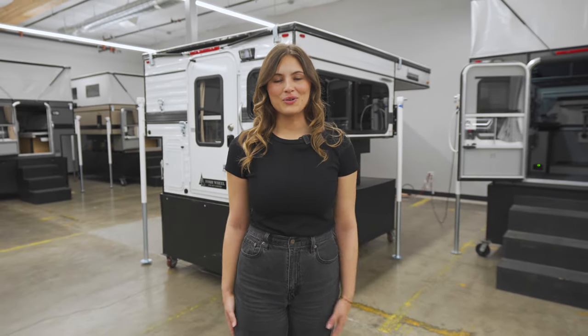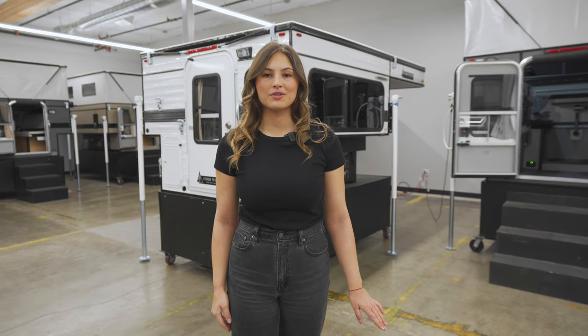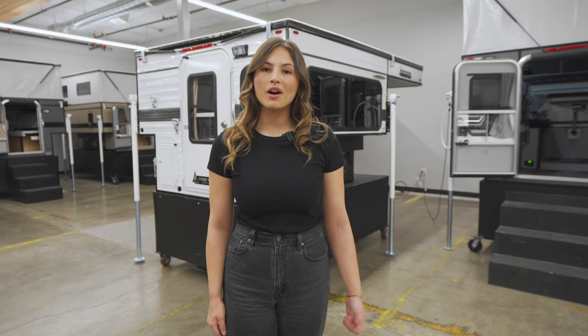Welcome to the Four Wheel Camper showroom. Behind me is the Raven slide-in with the rollover couch. This camper is compatible with a full size truck and a five and a half foot bed. Let's do a quick walk through starting with the exterior passenger side.